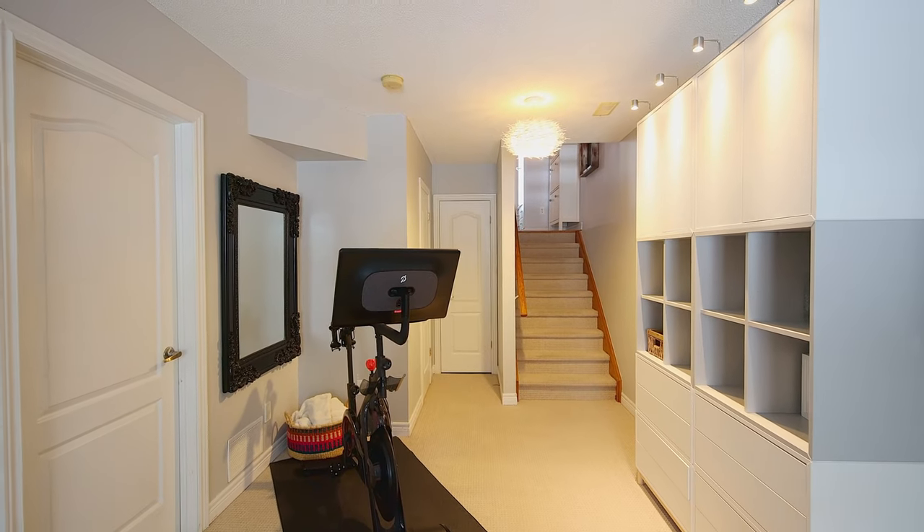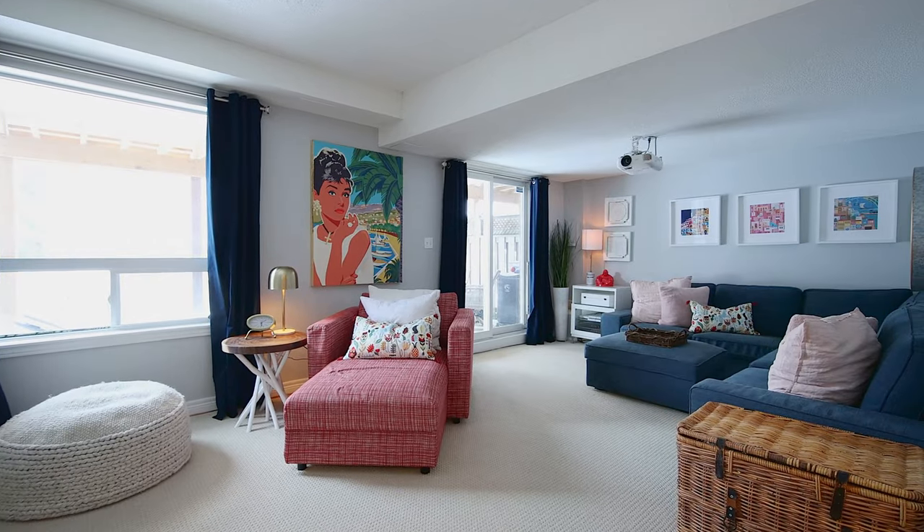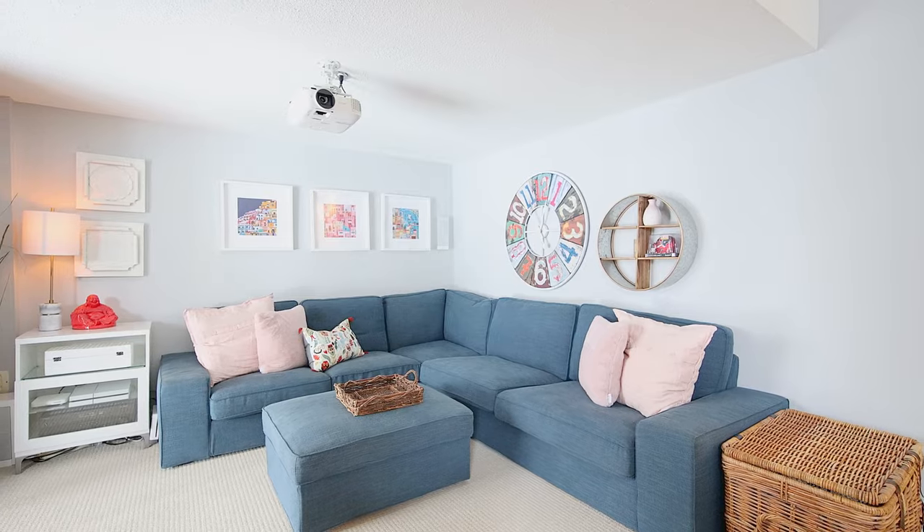If you're looking for a cozy movie night or just a quiet nook within your home, the fully finished lower level gives you a beautiful walkout to your private backyard, plus a tucked-in two-piece bathroom and ample storage.